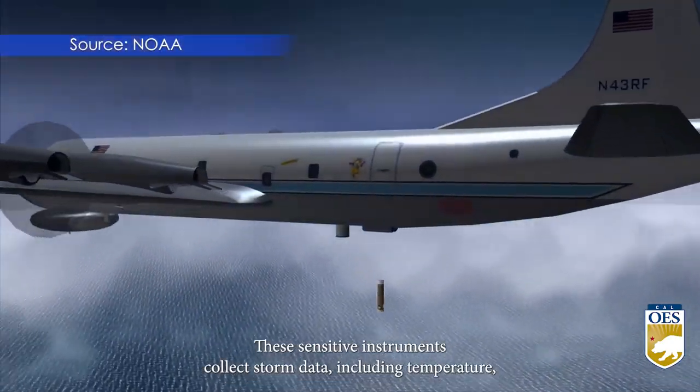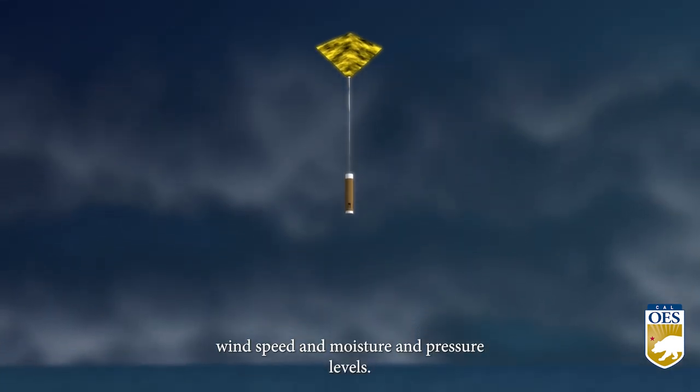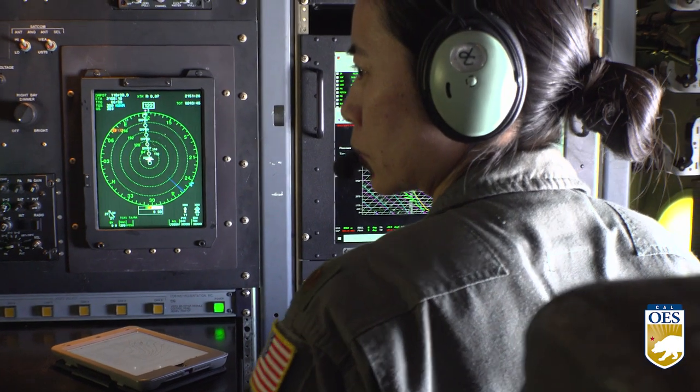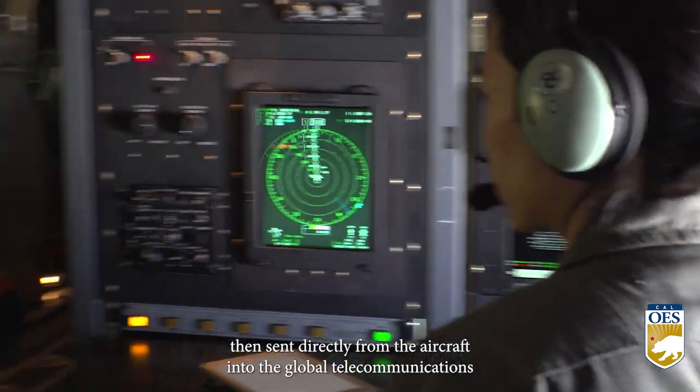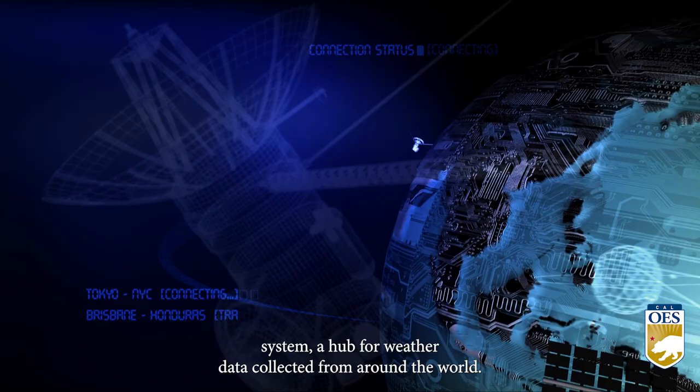Dropsondes are fed through a tube in the plane and dropped down into the storm. These sensitive instruments collect storm data, including temperature, wind speed, and moisture and pressure levels. Data is then sent directly from the aircraft into the global telecommunications system, a hub for weather data collected from around the world.